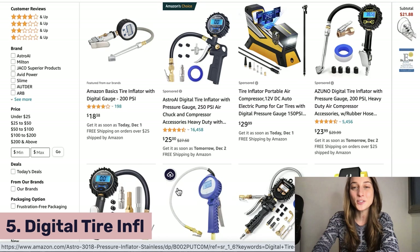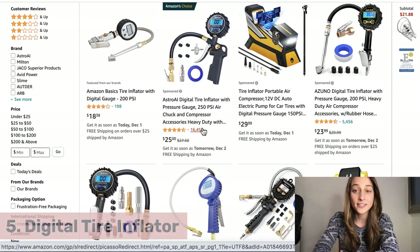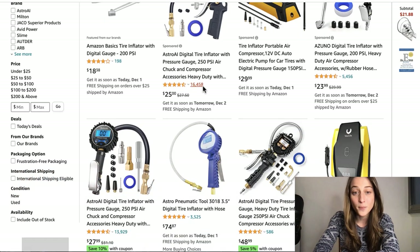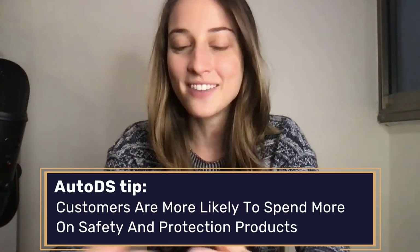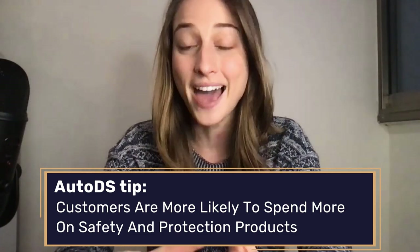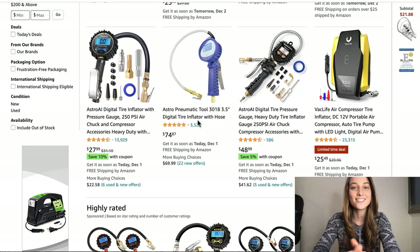Our fifth product of the day is the Digital Tire Inflator. This is a pretty convenient product — a lot of people like to keep these in the back of their car and it's really trending. It already has 16,000 ratings and it's about a mid-range to high ticket item. When it comes to safety products related to driving, people sometimes don't like to cheap out. So if you list a higher ticket item, you have the option to make a higher profit margin, and that's why I recommend listing within both price ranges.